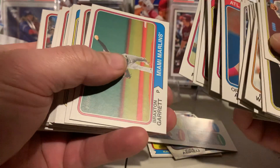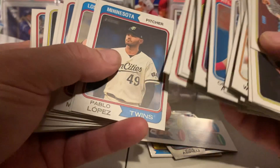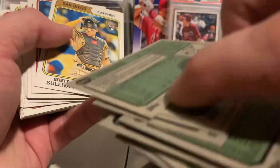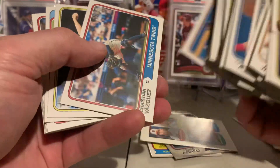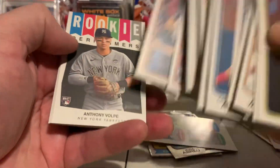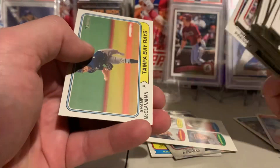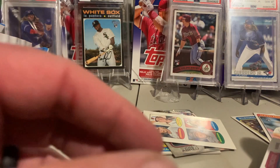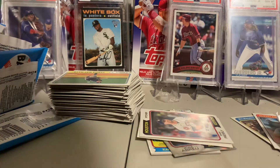Yuri Perez. Max Scherzer in his Rangers attire. Grayson Rodriguez. Jacob deGrom with his Texas Rangers uniform, rookie performer Anthony Volpe. Shane McClanahan — a schooling card. I don't think it's any image variation or anything — I have to go back through and dig out the high short prints.